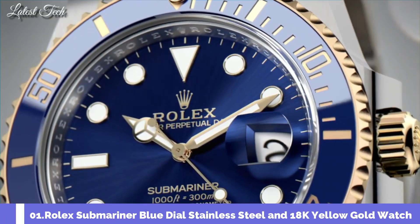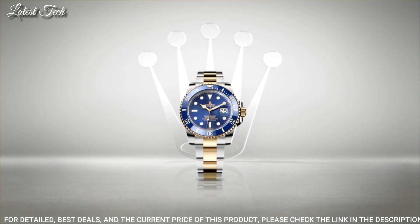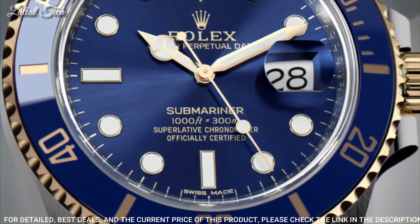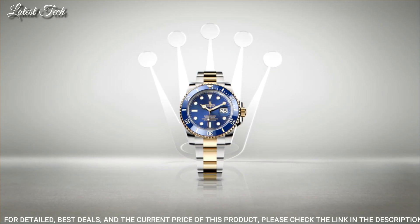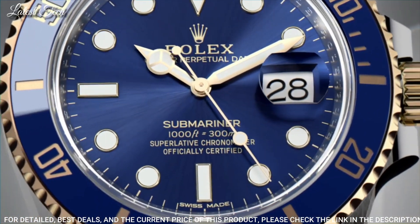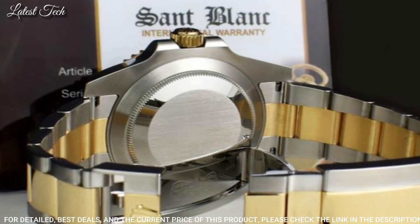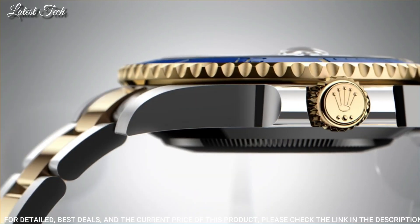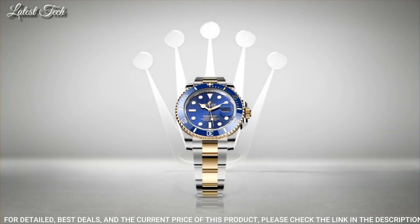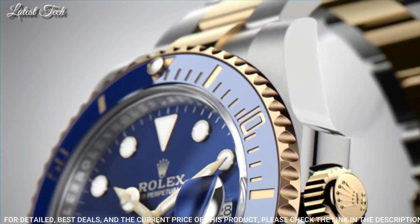Number 1: Rolex Submariner Blue Dial 18K Yellow Gold Watch. Stainless Steel Case with a Stainless Steel Rolex Oyster Bracelet with 18-Karat Yellow Gold Center Links, Unidirectional Rotating 18-Karat Yellow Gold Bezel with a Blue Cerachrome Count-Up Elapsed Time Top Ring. Blue Dial with Luminous Yellow Gold Hands and Dot Hour Markers. Dial Type: Analog Automatic Movement, Scratch-Resistant Sapphire Crystal, Screw-Down Crown, Case Size 41mm, Water Resistant at 300 meters (1,000 feet).